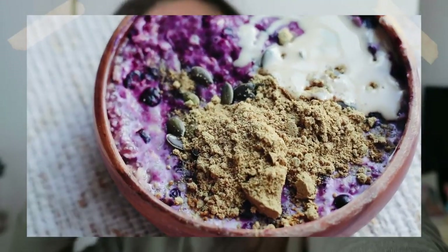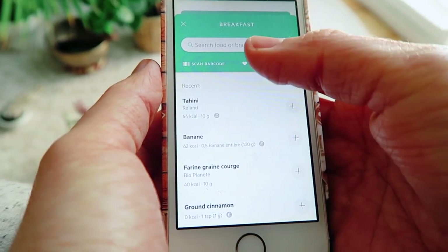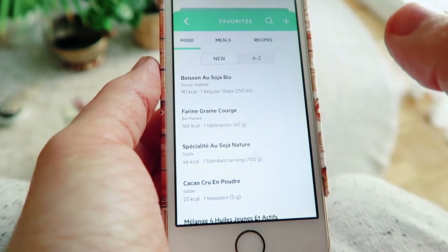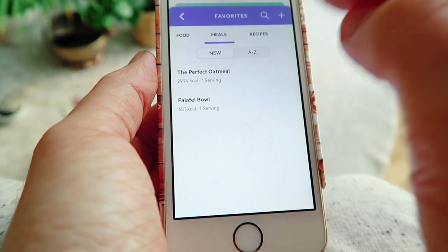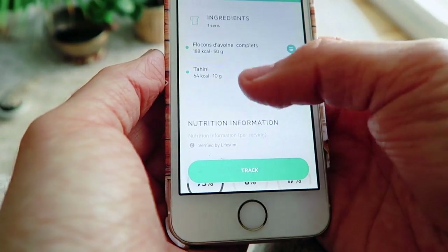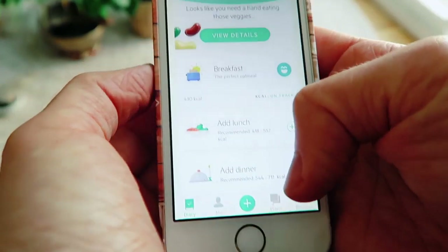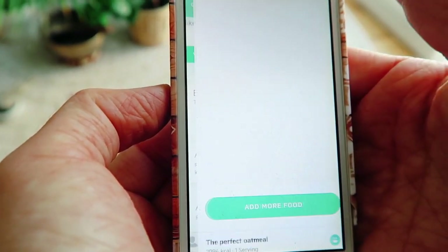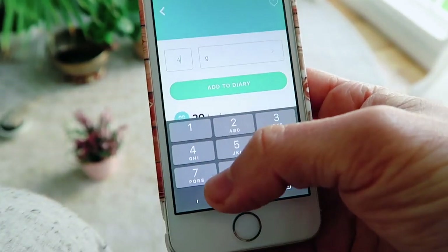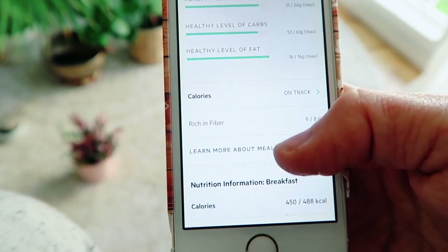Now let's see what Lifesum says about this breakfast. I could enter everything one by one, but because it's a meal I know works really well and is really balanced, I've saved it to my favorites — that's a premium feature. I go to meals and it's called 'the perfect oatmeal.' One serving has everything I just put in. Tracking it, it comes to 430 calories. I also added some chia seeds today — about four to five grams. Total breakfast: healthy level protein, healthy level carbs, healthy level fat, rich in fiber. Everything's in check.